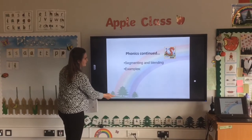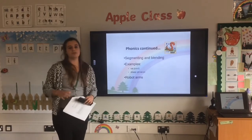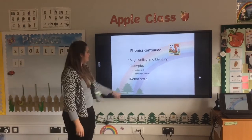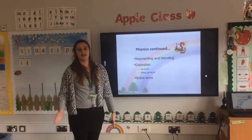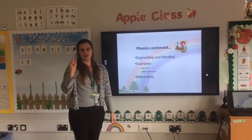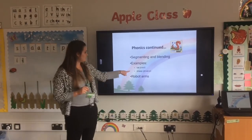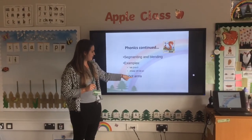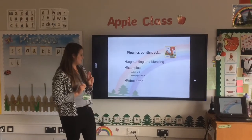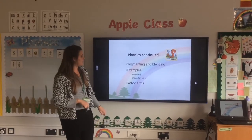When practising phonics, we do lots of segmenting and blending and we use our robot arms to help. This is where the pure sound is really important. So if you are sounding out a word, for example 'sat', we get our robot arms ready and say s-a-t, sat — helping each child hear each individual sound so they can write or read it. For 'sheep', we have two letters making one sound: sh-ee-p — still only three sounds. Using robot arms really helps children break down each sound as clearly as possible.